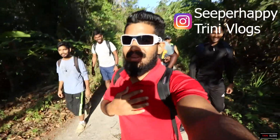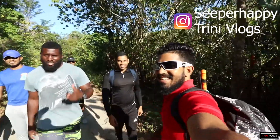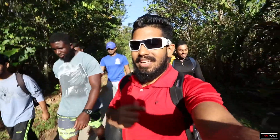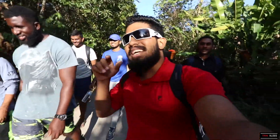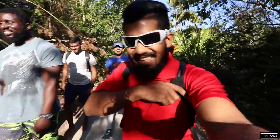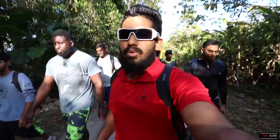Hey, what's up guys? It's your boy Amrisham to the vlogs back again. So today we have the crew — newcomer and all. We're heading into Covigne River Gorge today, spelled C-O-V-I-G-N-E. This trail is about an hour at a regular pace. Let's see how it goes.